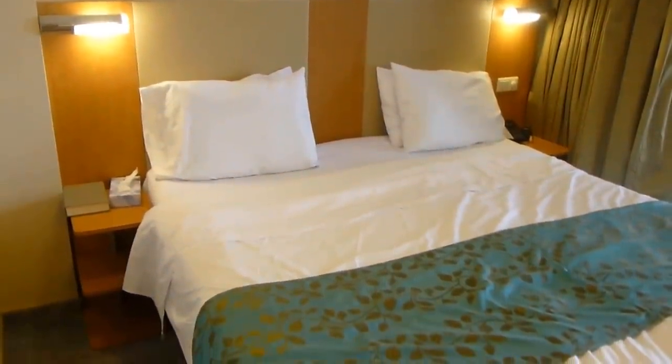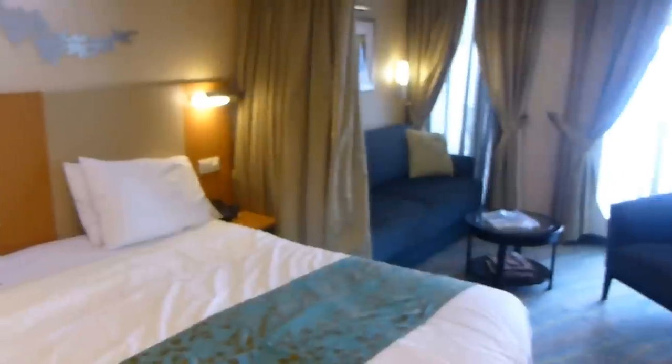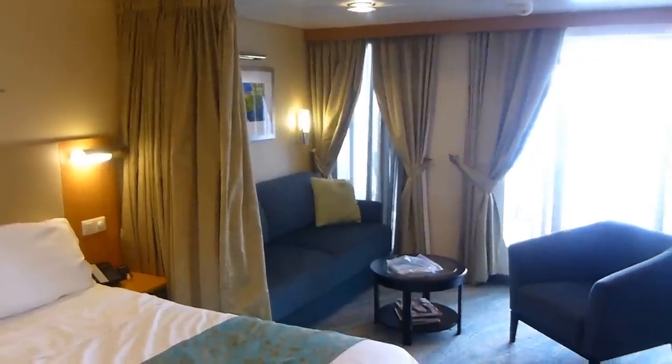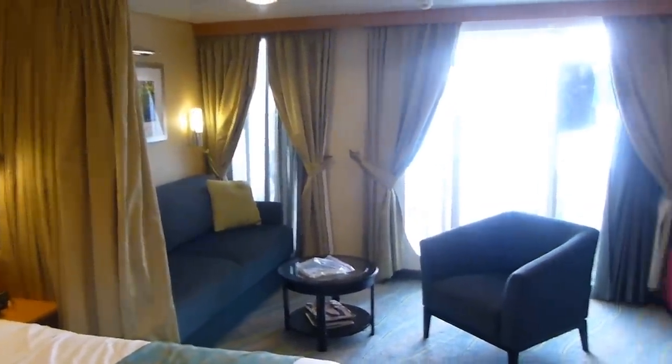So if you take a look here, you've got the bed that's set up in a king-size configuration. You've got the sitting area over there that does have this curtain that can divide the room in half, if you have any reason to do that — in case someone gets kicked to the couch in the night. Just saying.